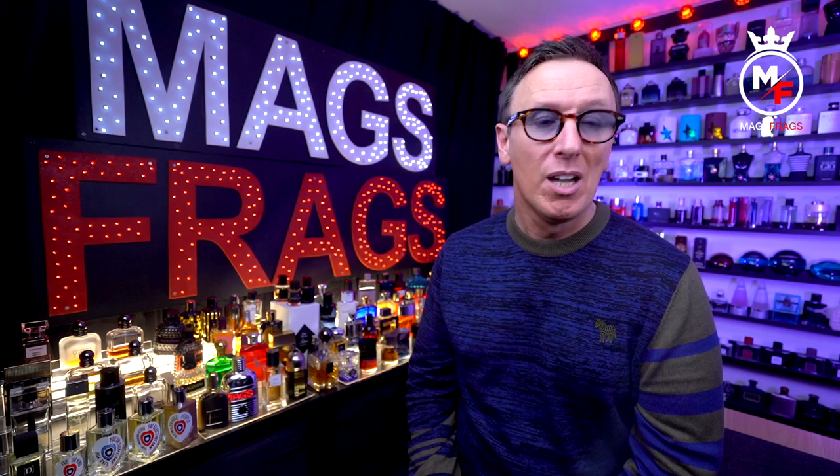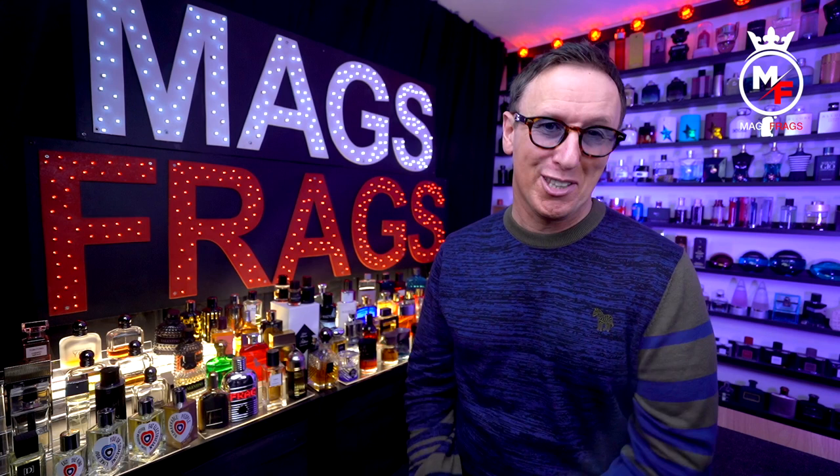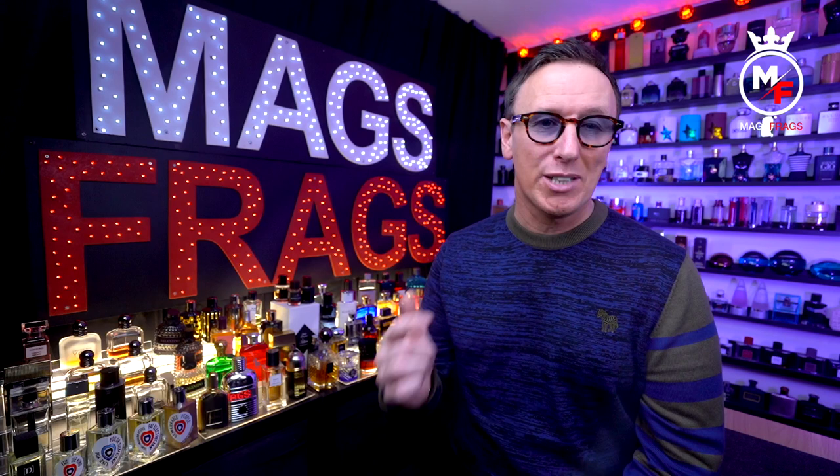I've also been getting asked lots of non-fragrance related content questions lately — things like where I get certain items of clothing from, or the gear that I use to produce these videos. So I've been toying with the idea of introducing a separate playlist called Mags Frags Extra, where I talk about other stuff that might interest you guys and maybe bring some new eyeballs to the channel. I'm always buying cool little knick-knacks and sometimes I just wish I could share them on here, so if that sounds like something you'd enjoy then let me know in the comments.